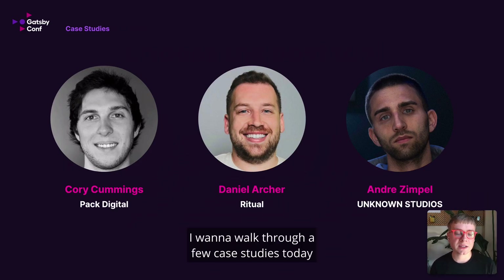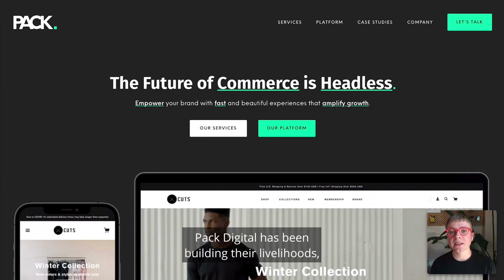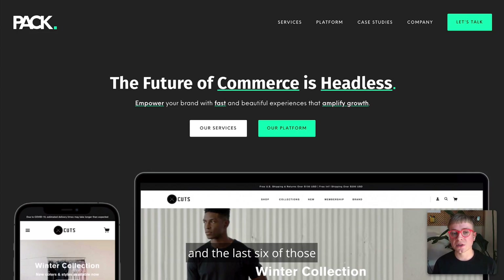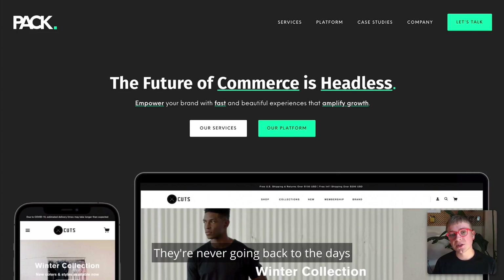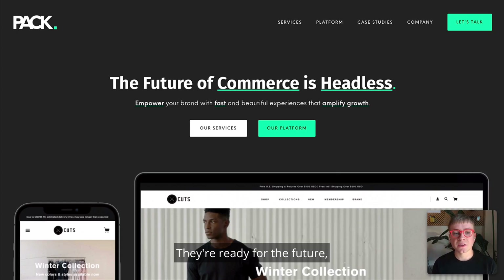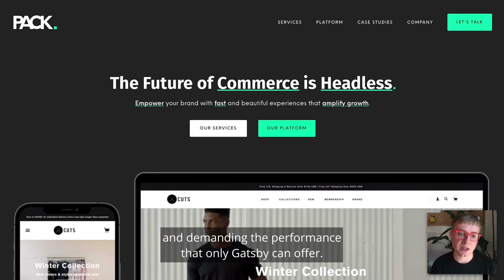I want to walk through a few case studies about how these brands are growing. Starting with Corey Cummings from Pack Digital. Pack Digital has been building their livelihoods — I talked to the co-founders — for the last six or seven years by building Shopify sites. They've built over a hundred Shopify sites, and the last six of those have been headless Shopify sites with Gatsby. And when I asked if they'd build their next Shopify site using Gatsby as well, they said we're never going back. They're never going back to the days of a completely coupled monolithic Shopify experience. The brands they're building for are expecting and demanding the performance that only Gatsby can offer.